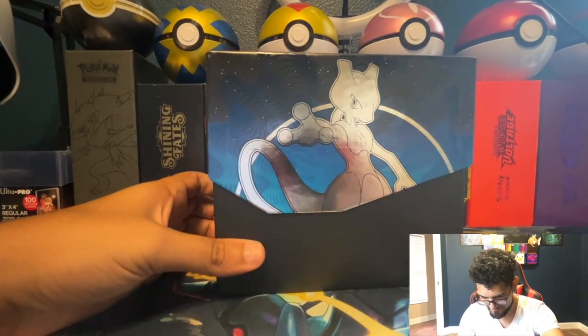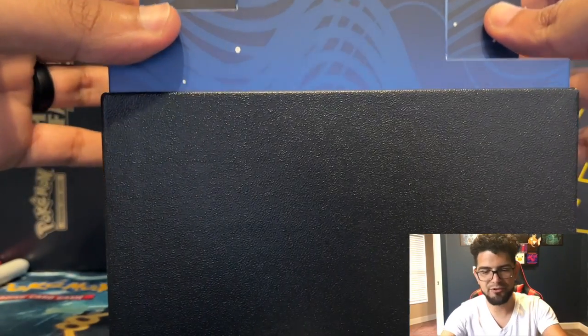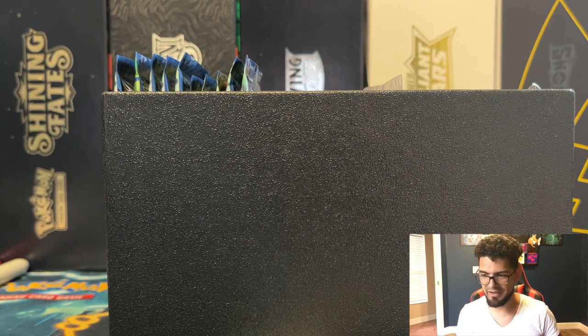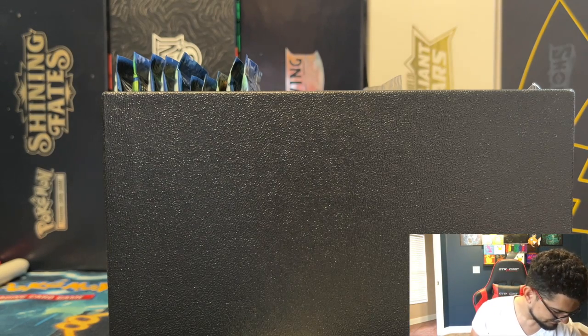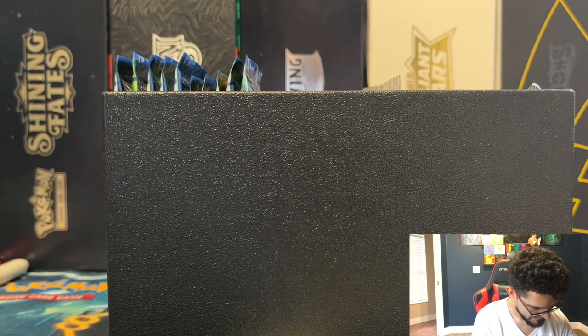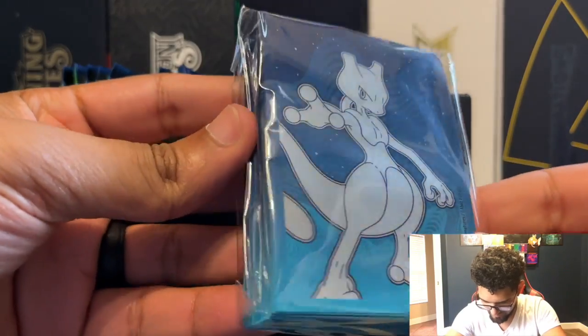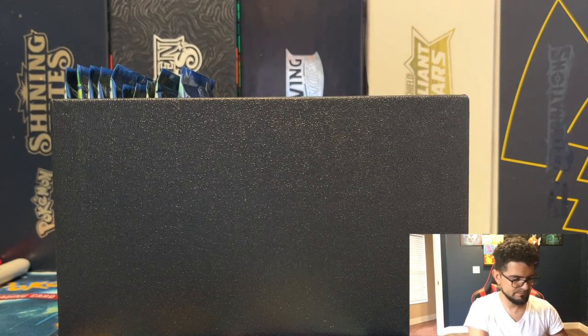This box is super dope. I understand why they made it blue, but I kind of wish it was light purple — I guess they already used light purple for Fusion Strike. To aesthetically match Mewtwo it would have been nice, but the blue is still nice. Let's dig in — here are the sleeves. They seem pretty good quality actually. Pulling them out to feel them... they could be better, a little cheap. We won't be using these for the cards — I have actual premium sleeves for the master set.